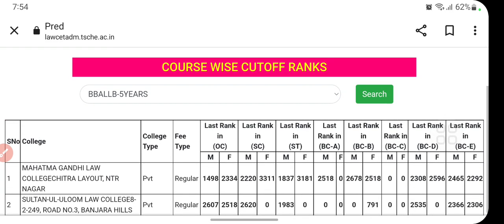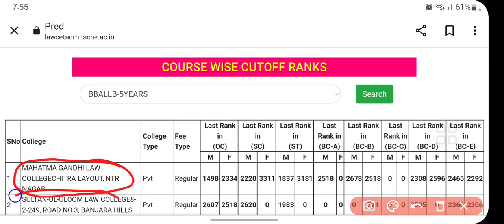When I click on Search, it gives you the college list. You can see two colleges listed: Mahatma Gandhi Law College and Sultan Ullum Law College. They show the last rank at which they can admit students.